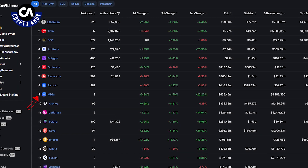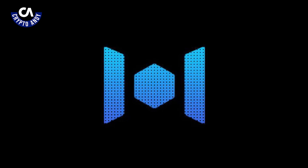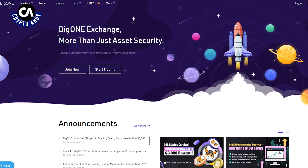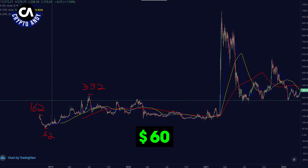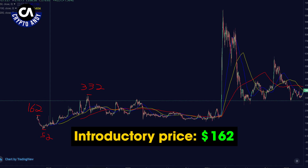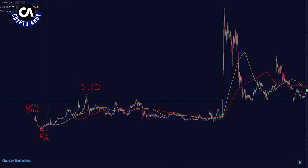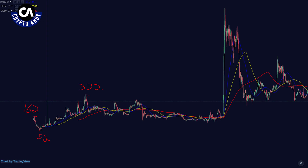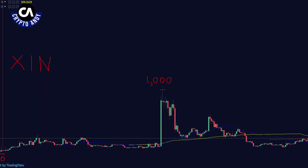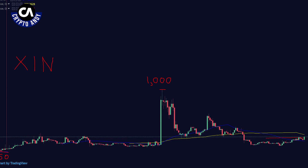XIN token is not available on mainstream crypto exchanges. To find its price action, I went on an exchange called BigOne, which I will link in the description below. In December 2018, XIN was at around $60, which is 70% down from its introductory price of around $162 on BigOne. It would then surge to over $332 at the end of June 2019 — a 5x from the December 2018 lows. The highest valuation for XIN came in mid-March 2021, where the price approximated $1,000.